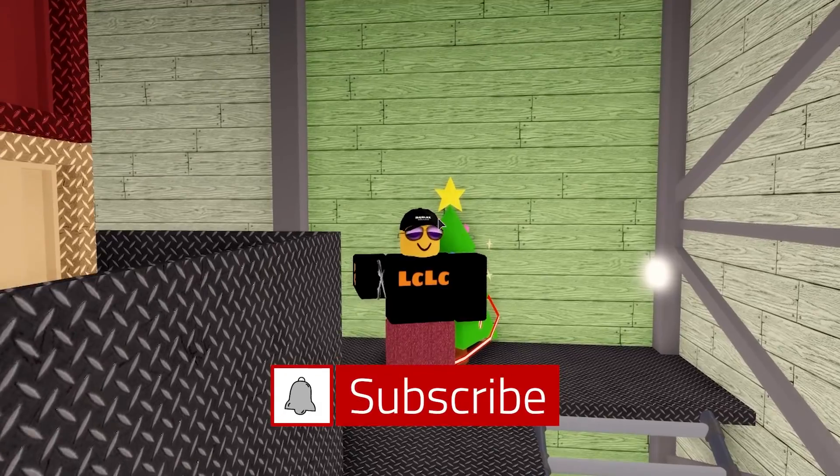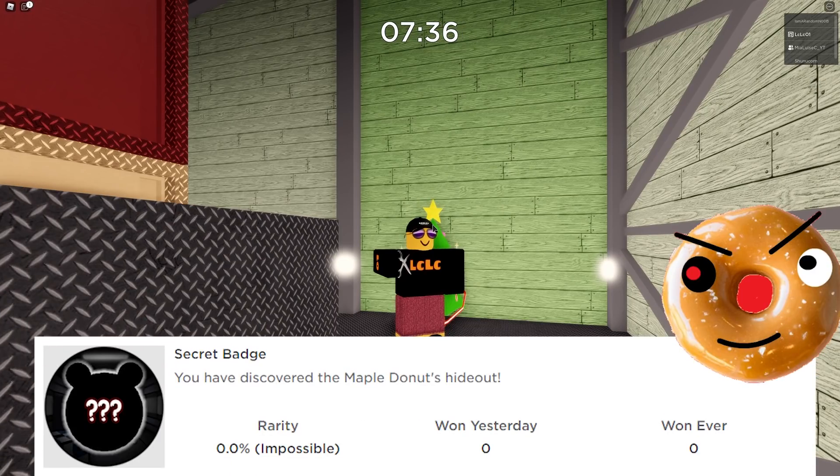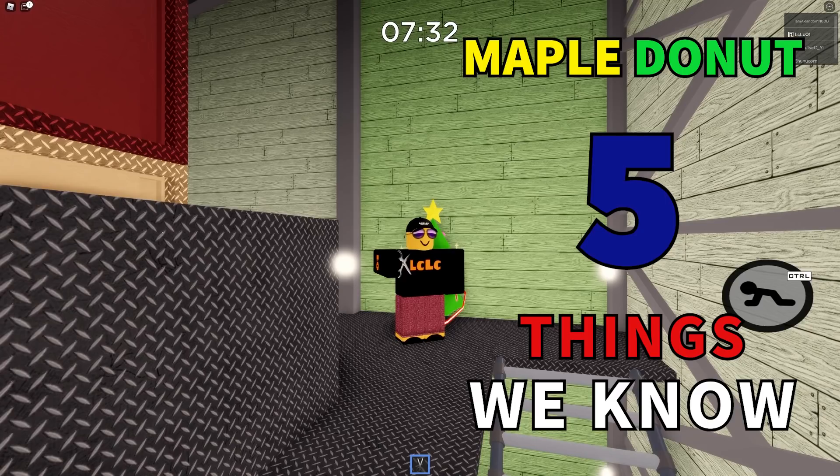Welcome back to the channel everyone. I'm LCLC01 and today we are going to be talking about the secret badge, the maple donuts hideout and the five things that we know so far. Stay tuned.